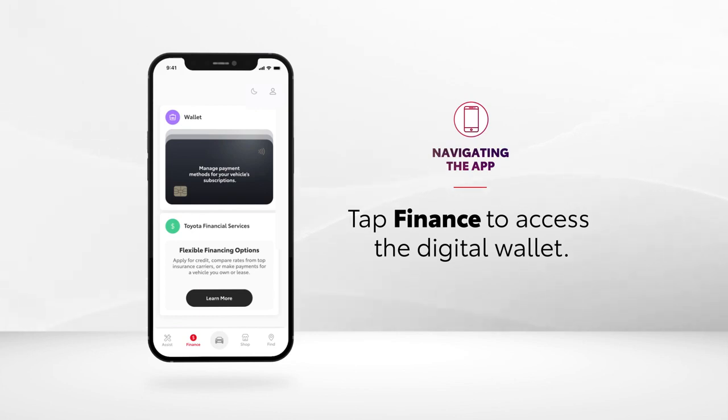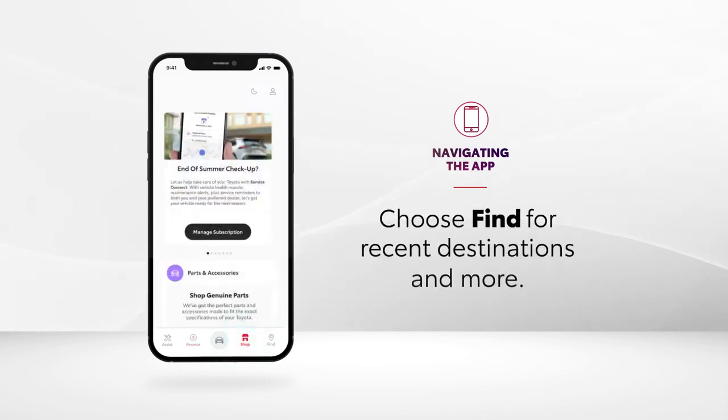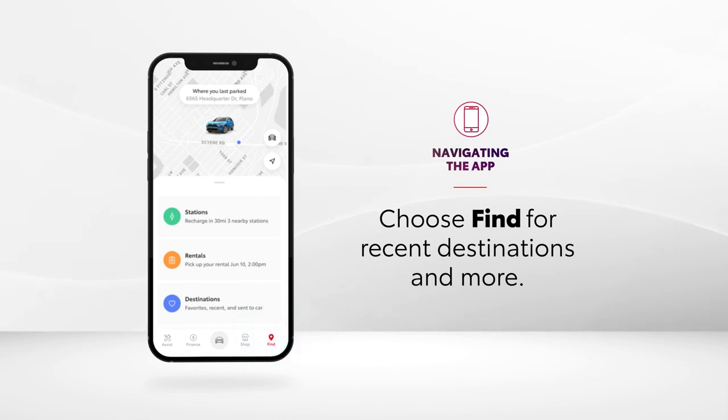When it's time to purchase Toyota genuine parts and associated accessory products, the shop icon can be tapped. While tapping find on the far right brings up a variety of helpful information, like recent destinations and nearby charging stations.